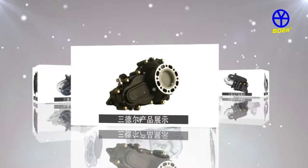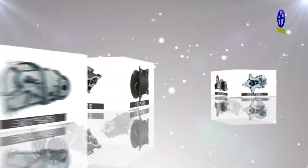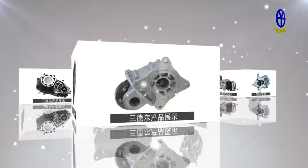Available speed ratios include 1 to 6.24, 1 to 8, 1 to 10, 1 to 12, and 1 to 15.